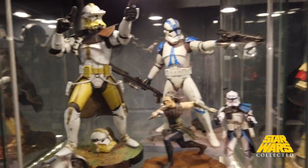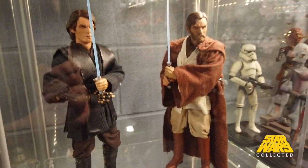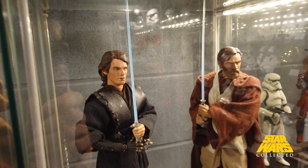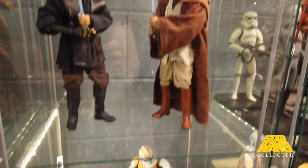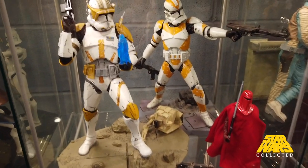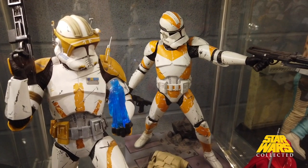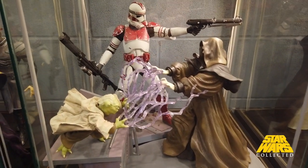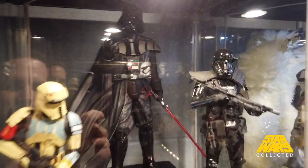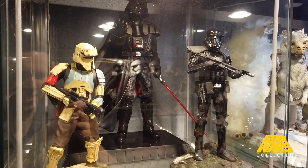Moving into a little bit more Revenge of the Sith — some Kotobukiya stuff, a little representation here. Now technically this is Anakin, not Darth Vader, as his eyes haven't turned yet, but a little bit of foreshadowing of the duel that's to come. Moving down here we've got Order 66 happening live with Commander Cody. Coming down here we've got the Emperor battling Yoda with Coruscant Guard in the background. At the end of Revenge of the Sith we end up with Darth Vader himself, who also appears in Rogue One with these two giants here.